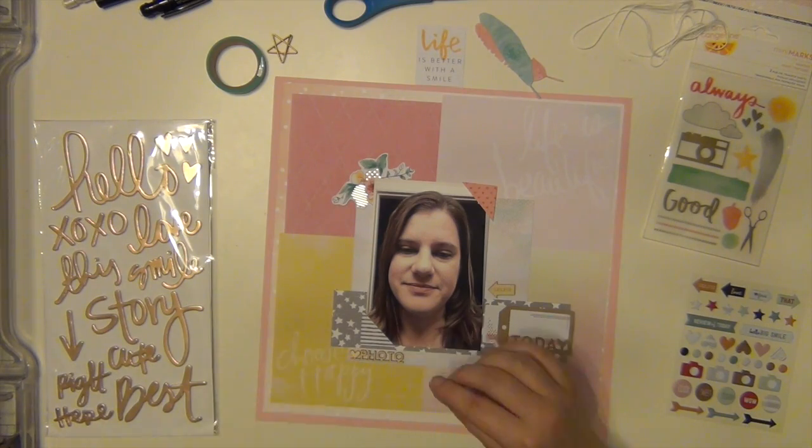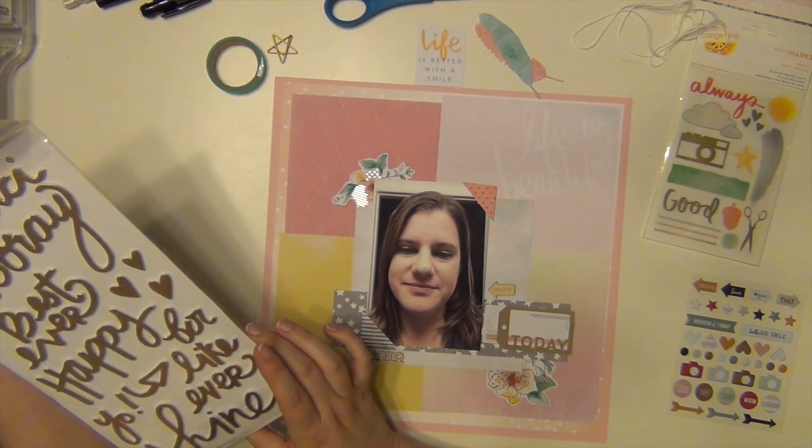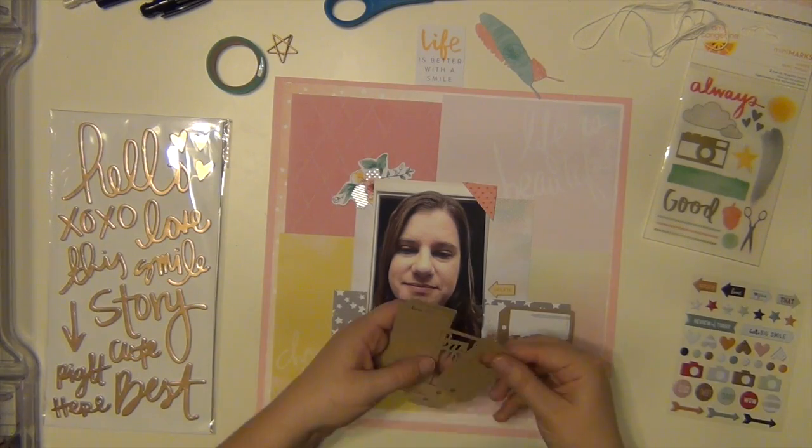The wood veneer is from Evilicious and I used two of those. One arrow says 'selfie' and then the one underneath that I put under the photo says 'heart photo' — like 'love photo' — a heart and the word photo.